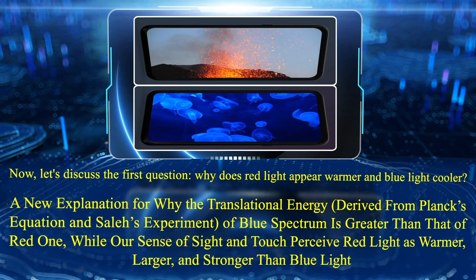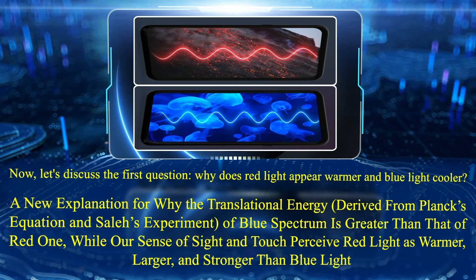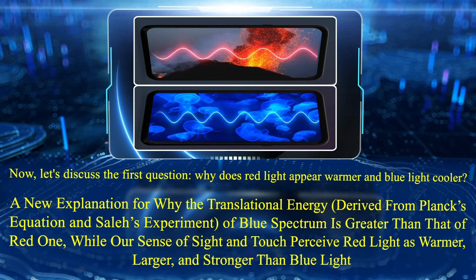Now let's discuss the first question: why does red light appear warmer and blue light cooler? A new explanation for why the translational energy derived from Planck's equation and the Solis experiment of the blue spectrum is greater than that of the red one, while our senses of sight and touch perceive red light as warmer, larger, and stronger than blue light.